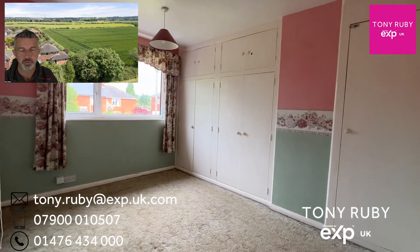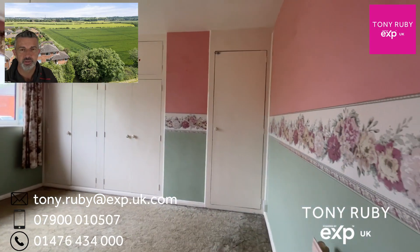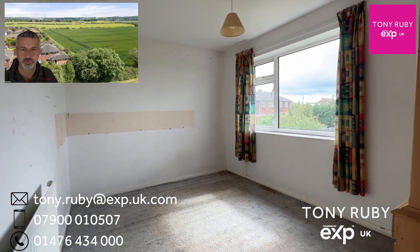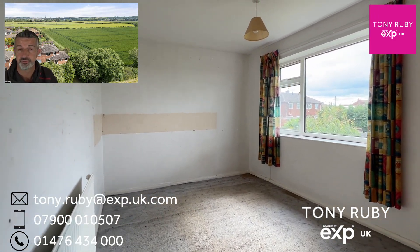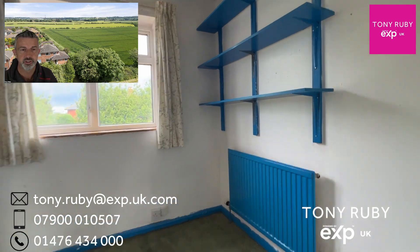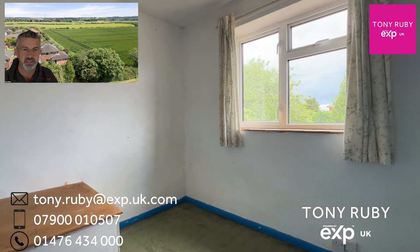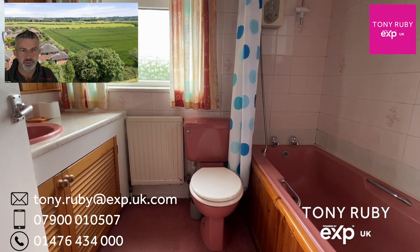Bedroom one is at the front with a range of built-in wardrobes and the airing cupboard. Bedroom two is a double to the rear enjoying a view out over the gardens into the countryside. Bedroom three is a single bedroom to the front with a bulkhead from the stairs rising beneath. Then we've got the family bathroom with a three-piece suite.